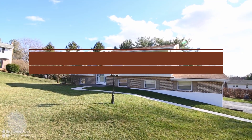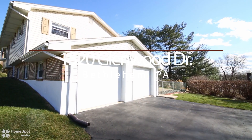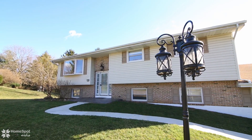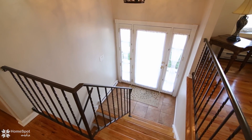Welcome to 1520 Glenwood Drive, a sparkling Saucon Valley Bi-Level located in a prime location. Nestled on a quiet cul-de-sac street, this home is immaculate and promises to be joyful for its next owner.